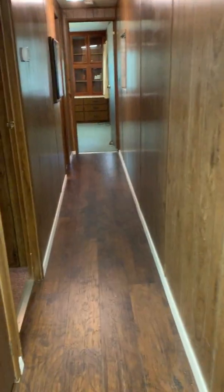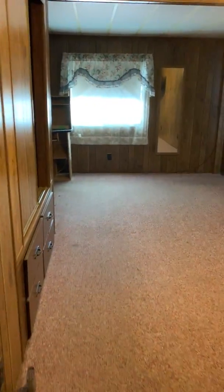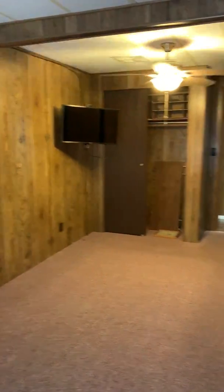We've got laminate in the walkway and carpet in the bedrooms. Here's the master — this was actually built out a little bit so you get a little more room in here. You've got your own bathroom back here, and there are two TVs in the house that are included in the purchase.